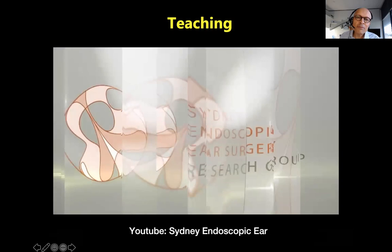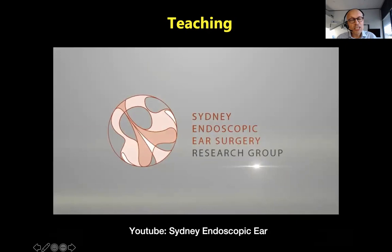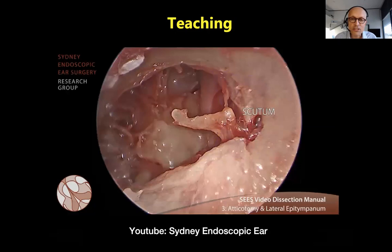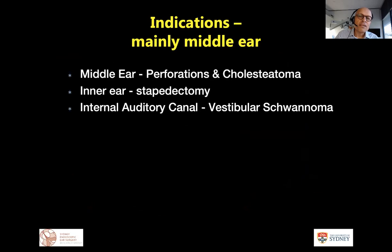One major change — and probably the greatest change the endoscope offers — is that it allows us to teach and learn anatomy in a much more contextual manner. We can demonstrate to registrars, interns, residents, and patients the anatomy contextually, allowing us to learn without the typical destructive approach of removing natural bone and structures to see the next layer. This is really the largest and greatest benefit the endoscope has provided.